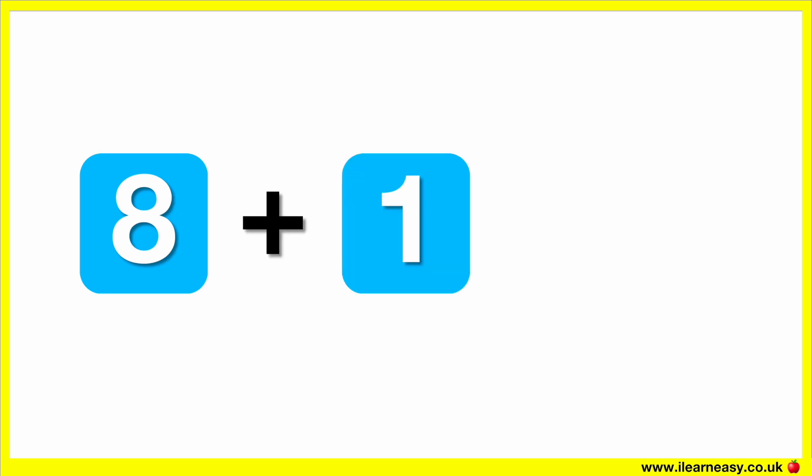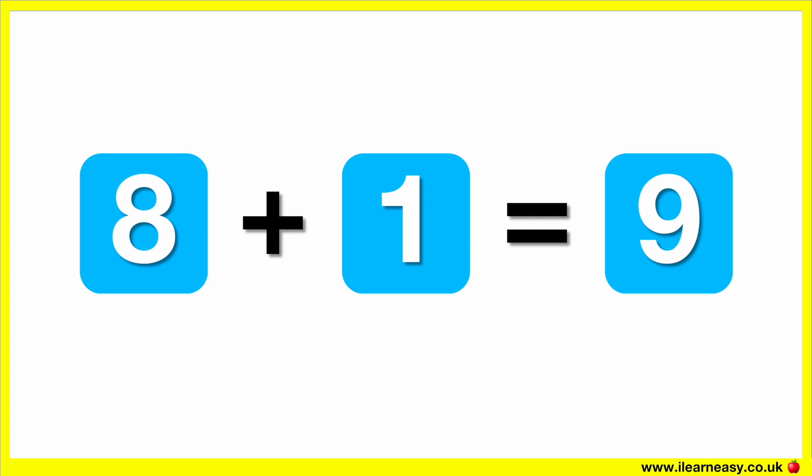What is eight plus one? The correct answer is nine. Eight plus one equals nine.